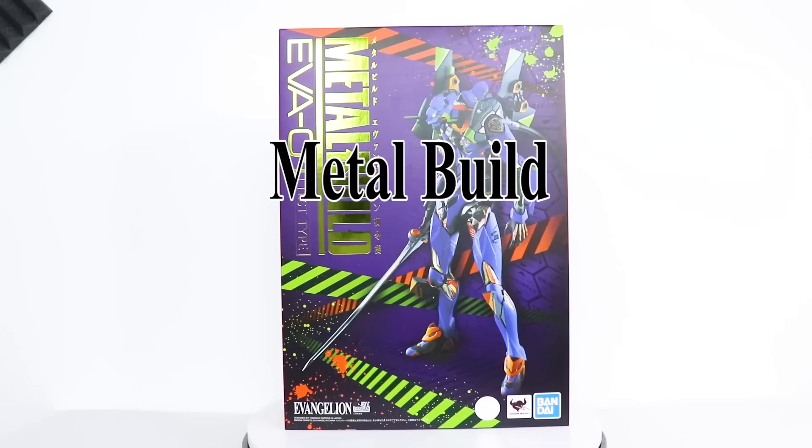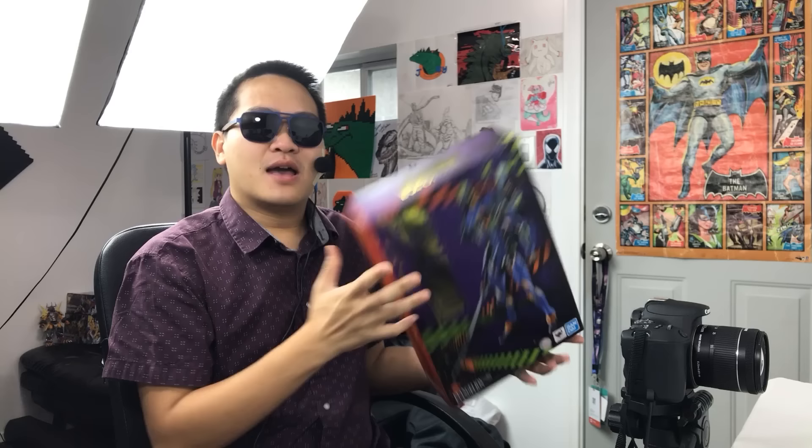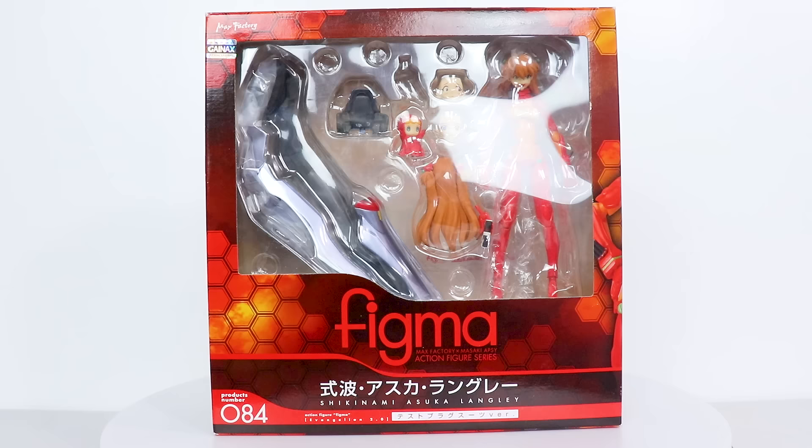Hey, my name is Javi, and I am still giving away the Metal Build Evangelion Unit 1. If you want to know how to enter the giveaway, stick around. Here's a little hint until then: sign up to Jemmer.com using the link in the description.